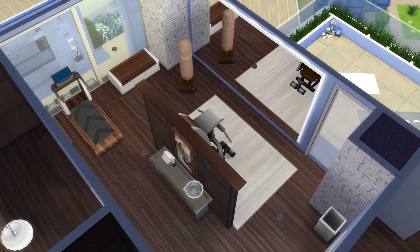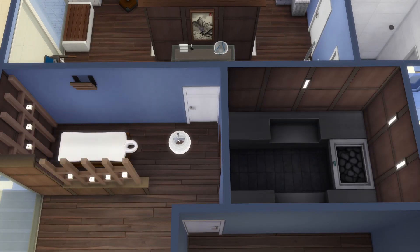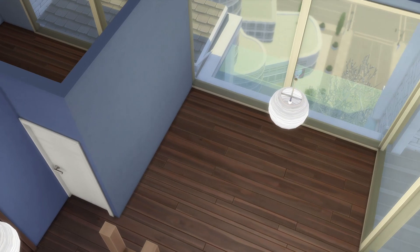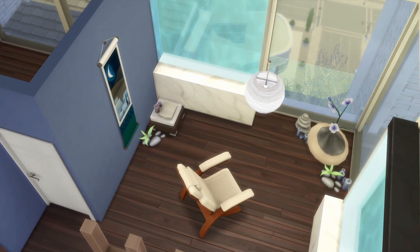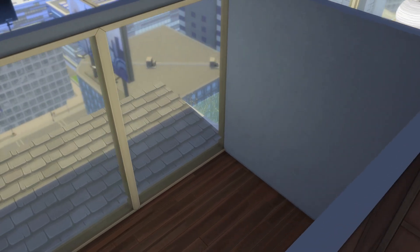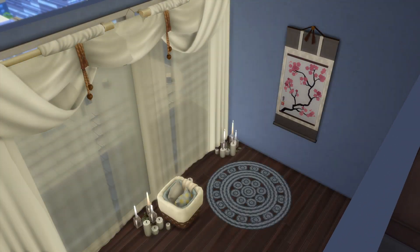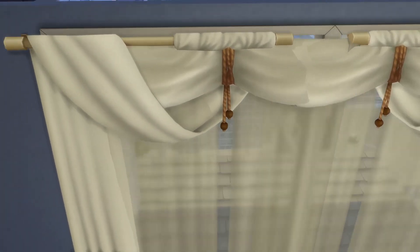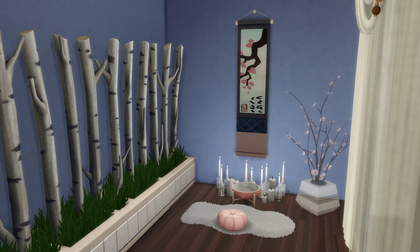Adding to the luxuriousness of this penthouse, we have an at-home spa. In here there's a massage table and chair as well as the sauna — you may think I said that funny, but saunas are Finnish and I have a Finnish grandma and that's how she said it, so that's what I'm going with. Also in the spa is a meditation room, in case having a sauna, massage, and financial excess wasn't relaxing enough — your sims can come in here to relax even more.